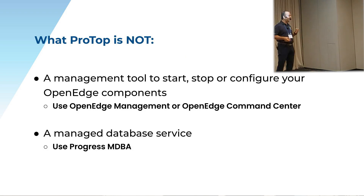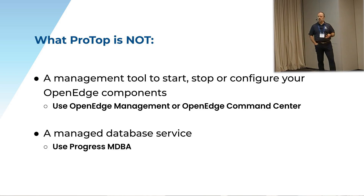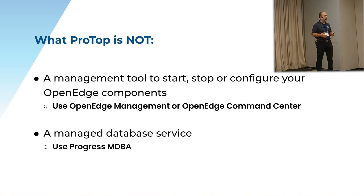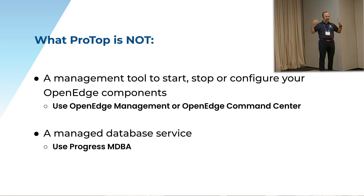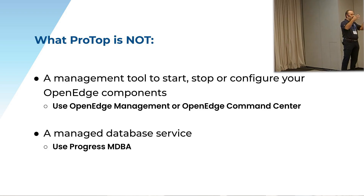What ProTop is not is a management tool. ProTop by design doesn't quote-unquote do anything — you can't start or stop a database with ProTop. That's not what ProTop does. There are tools like OpenEdge Management or OpenEdge Command Center that are built to do that, or people will script that into their own tooling. And we're not a managed database service — we're not here to run your database. All of our consulting work is we come in, help do a particular project, and then we get out.